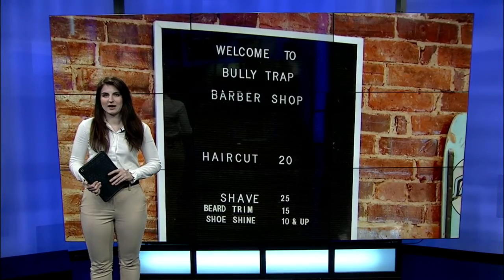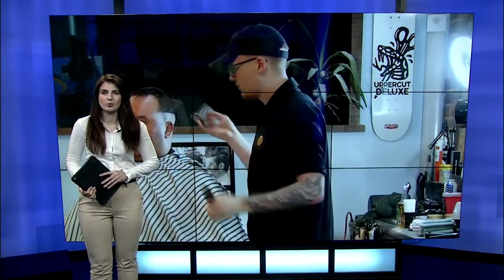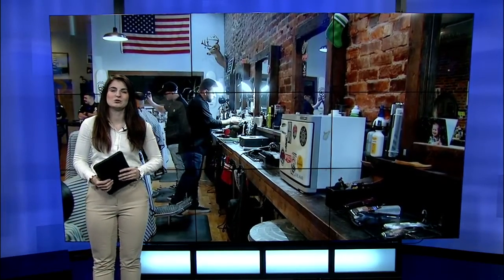For a full list of tips and advice from Bully Trap Barbershop, head over to our website, www.ktv.com. Reporting in studio, Haley Kosick, 13 News, working for you.